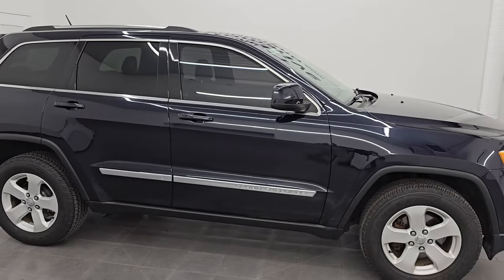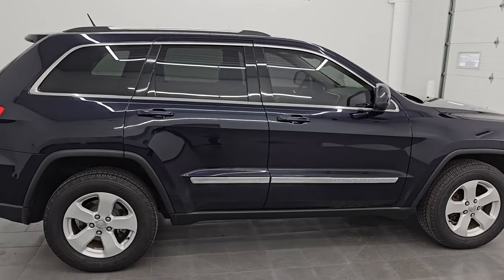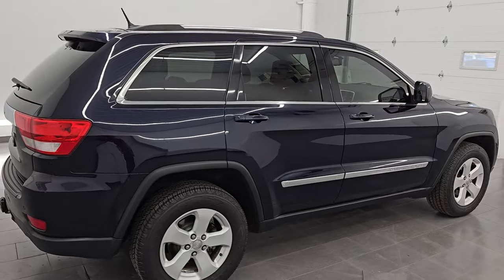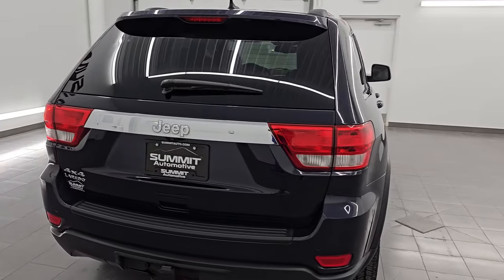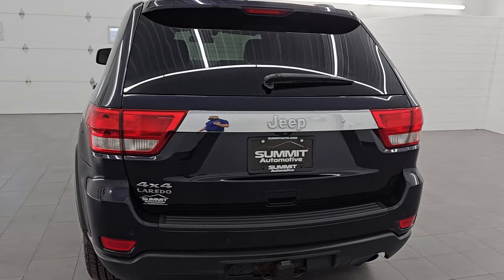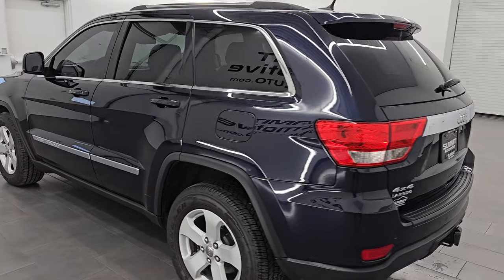Hey, this is Brett. Hope everybody's having a great day out there today. I am super excited to go over this ultra clean 2011 Jeep Grand Cherokee Laredo X package. It is stock number 24J287A. I am here at Summit Automotive in Fond du Lac,